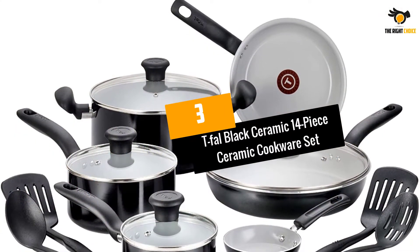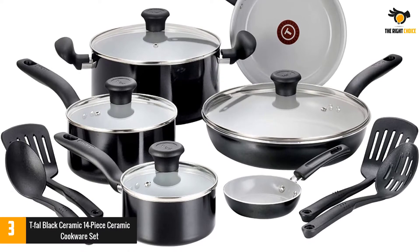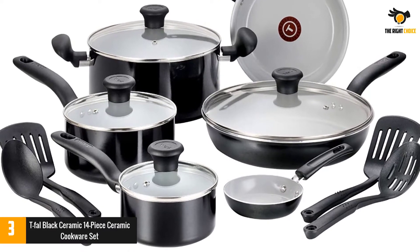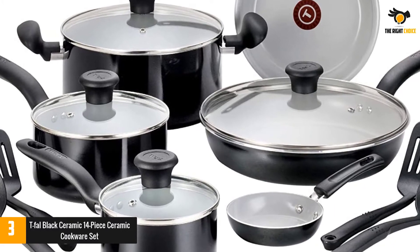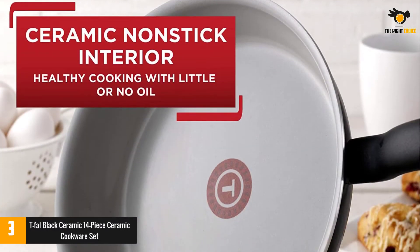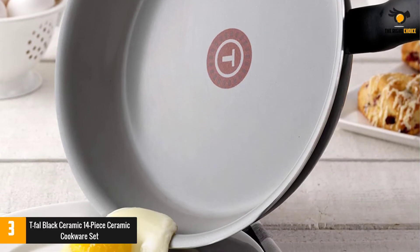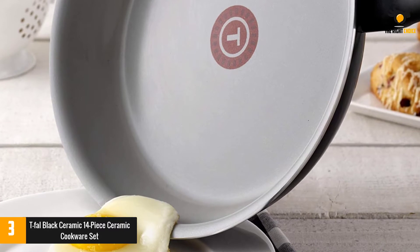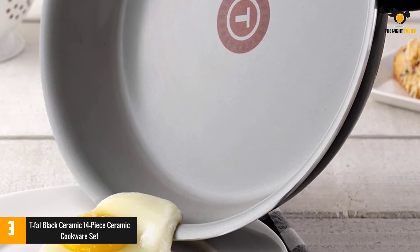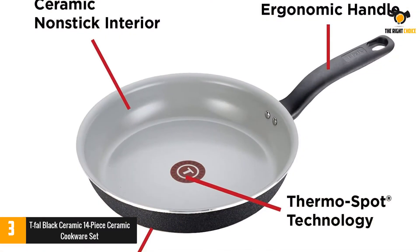At number 3: the T-Fal Black Ceramic 14-Piece Ceramic Cookware Set. If you want cookware with an ergonomic handle, the T-Fal Black Ceramic Cookware Set is the best choice. This set is designed with a comfortable grip made of plastic with riveted handles. Its construction is made of durable, high-strength aluminum. It features a ceramic cooking surface allowing for stain and scratch resistance.